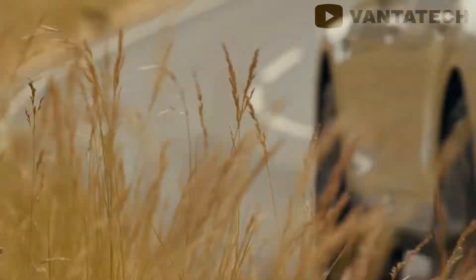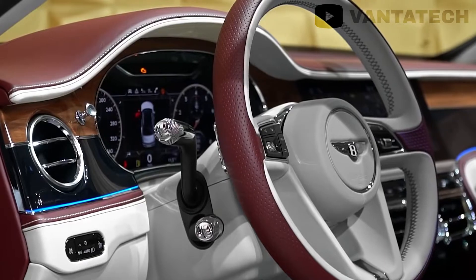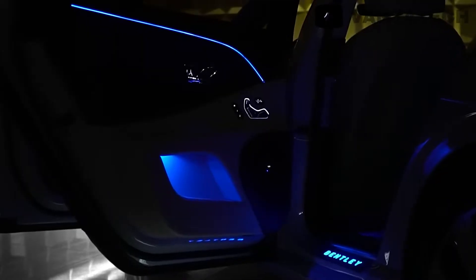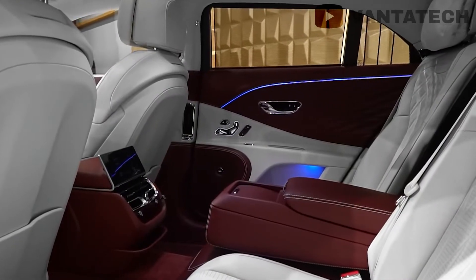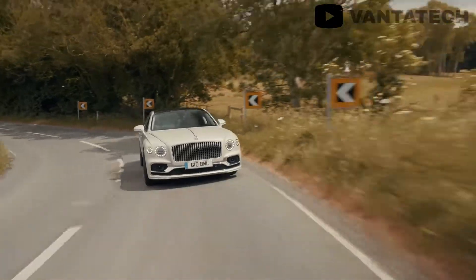The Flying Spur isn't all about speed and agility — it also imparts you with all the comfort you need. The all-round leather interior, combined with spacious leg and headroom and air suspension, brings out its supremely comfortable character. Overall, the new Flying Spur remains true to its vision of delivering a luxurious experience combined with all the thrill.